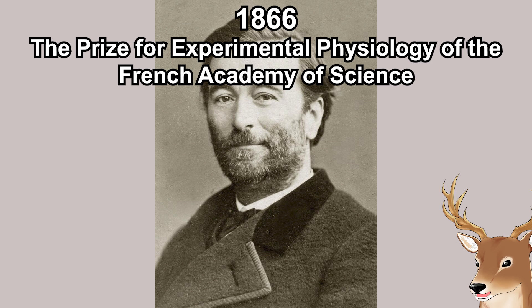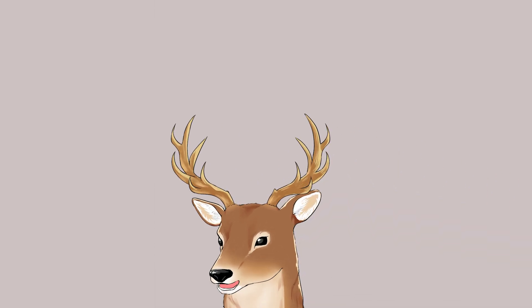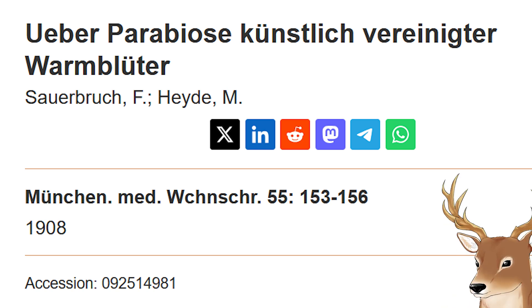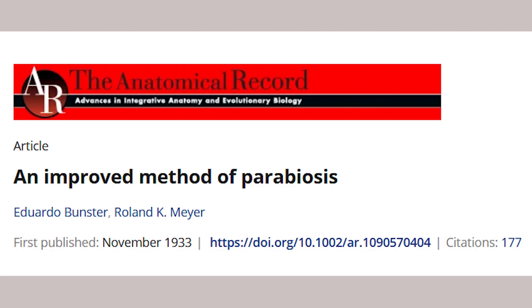I probably butchered the pronunciation, but it's French. In 1866 he was awarded the prize for experimental physiology of the French Academy of Science. Now we had a model to study conjoined twins — an artificially created one. But the method was rough, so the mortality rate was high, and for a couple of decades this experiment was not recreated at all. That was until 1908, when Sauerbruch and Heide revived the technique and called it parabiosis. In 1933, Boonster and Meyer revised the protocol to increase the success rate, and that protocol became the basis of today's parabiosis methodology.